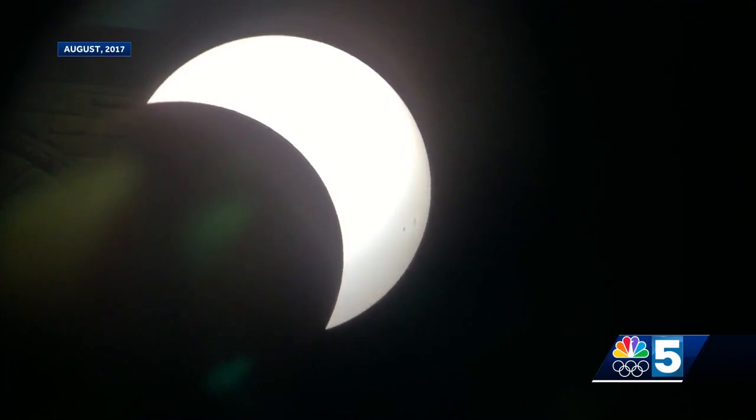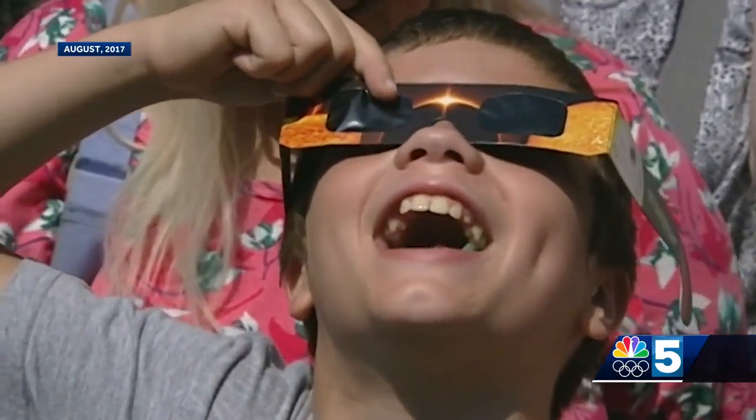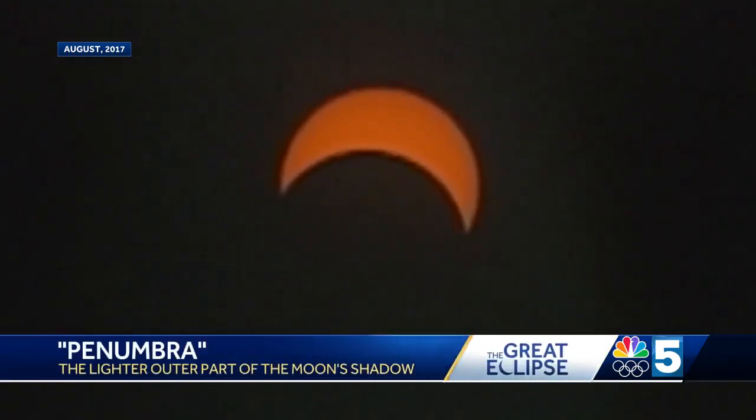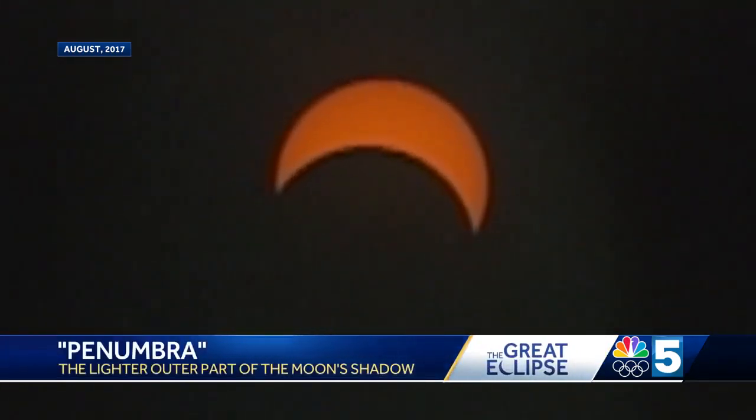We could still see the Sun. Because of the geometry of the Sun, the Moon, and the Earth, the Moon never covered the entire surface of the Sun.